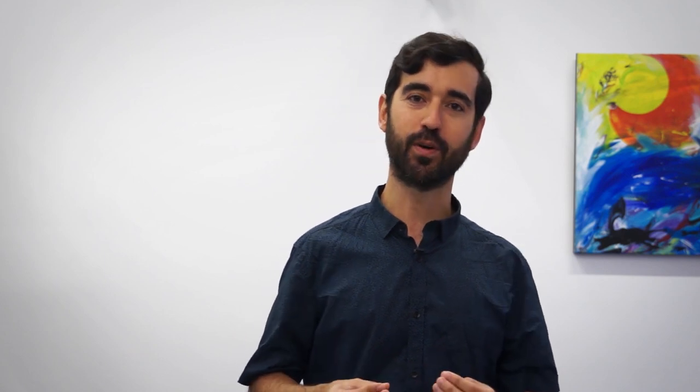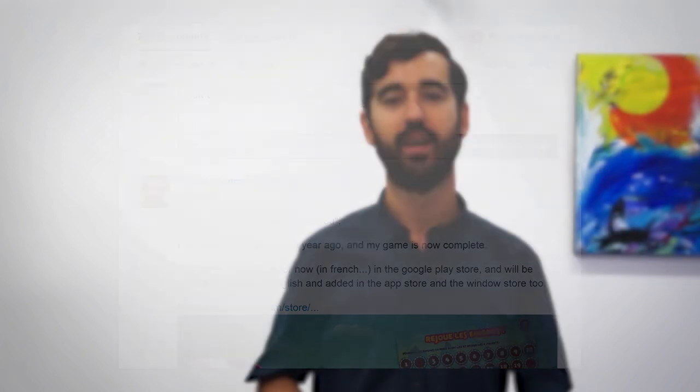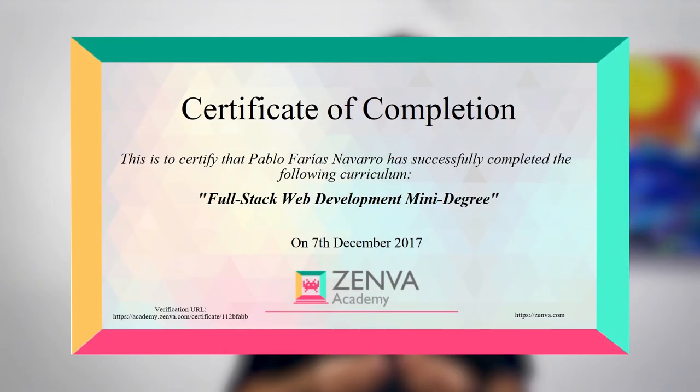We want all of our students to succeed. If you get stuck, there's a discussion area where you can ask questions, meet other students, and showcase your work. Upon completion of the mini-degree, you'll be awarded with a certificate that can be verified via URL.